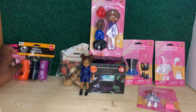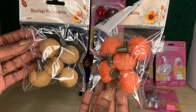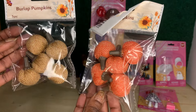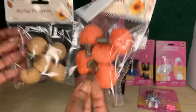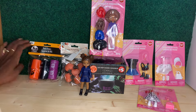I also ran across these little burlap pumpkins — I got them in two colors. They had more colors but the orange and the tan kind of jumped out at me for more fall-ish decor. I thought this was a good little buy, these were $1.25 a piece. That's all the stuff I wound up getting for Halloween or fall decor.